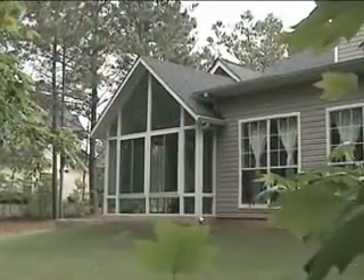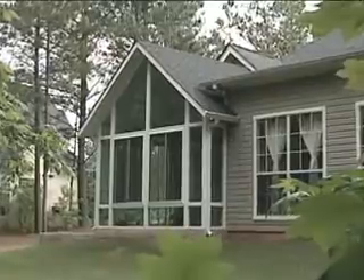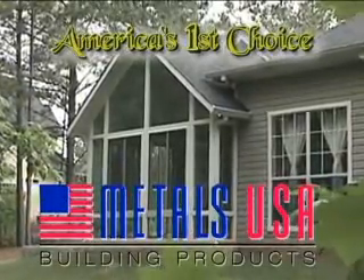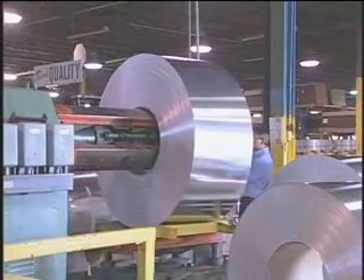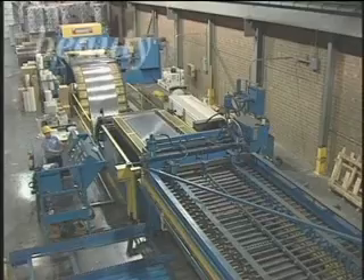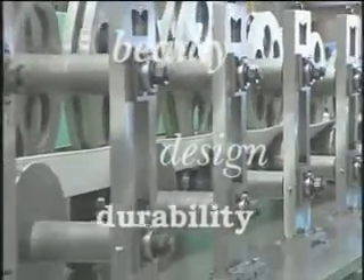Doesn't that sound nice? Who wouldn't want to live a lifestyle like that? Well, now you can with a sunroom from Metals USA, America's first choice for quality sunrooms. For over half a century, Metals USA has set the outdoor industry standard for beauty, design, and durability. Now we're ready to do the same for you.